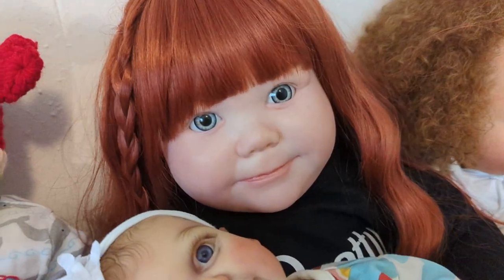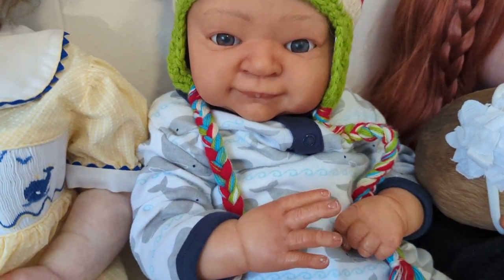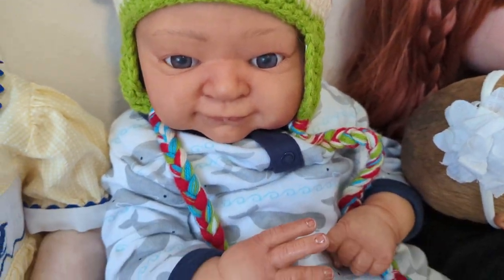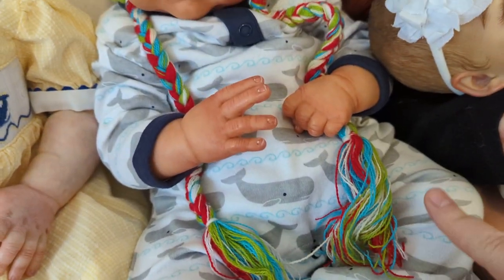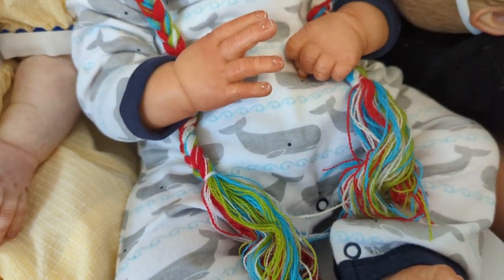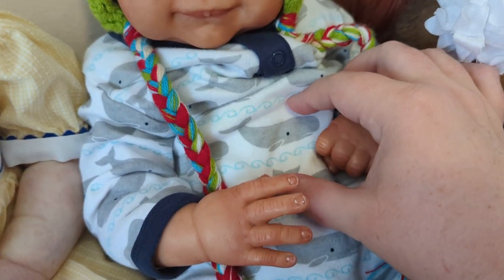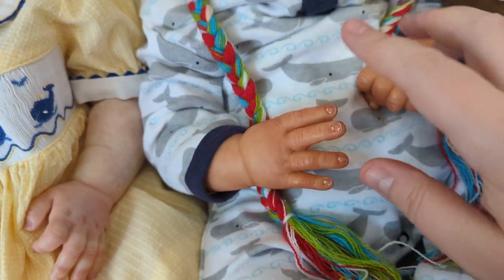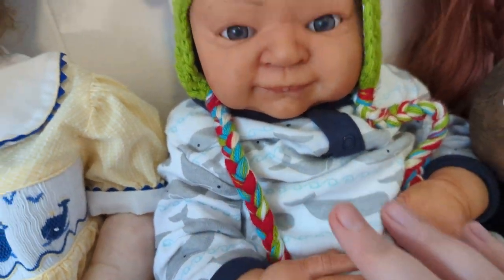And last but not least is Hayden. Hayden is the Ivy sculpt by Denise Pratt. He was reborn by Moonlight Reborn Babies. And he is wearing a little long-sleeved, long-legged romper — kind of like a sleeper that doesn't have any feet to it. It's a white background and it's got little gray whales all over it; they look like sperm whales. And it's got navy blue trim around the feet and the collar.